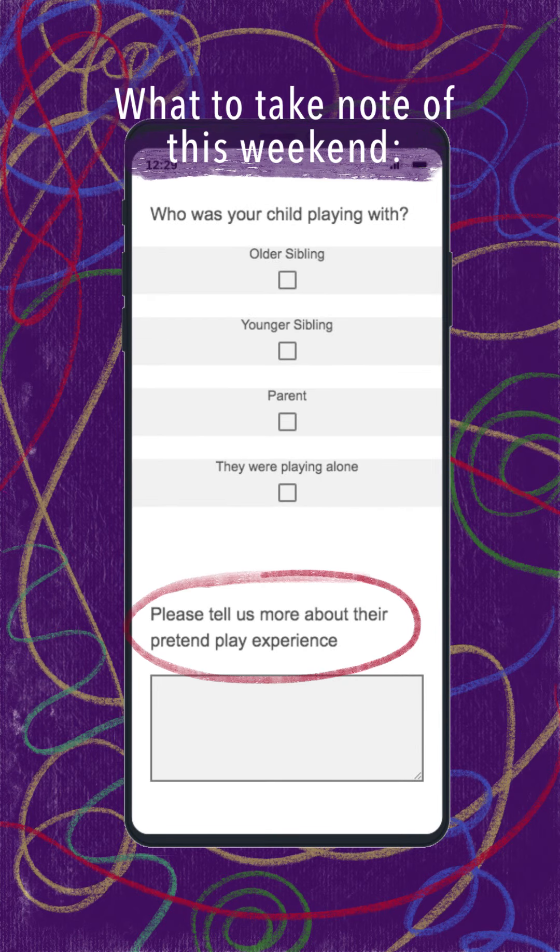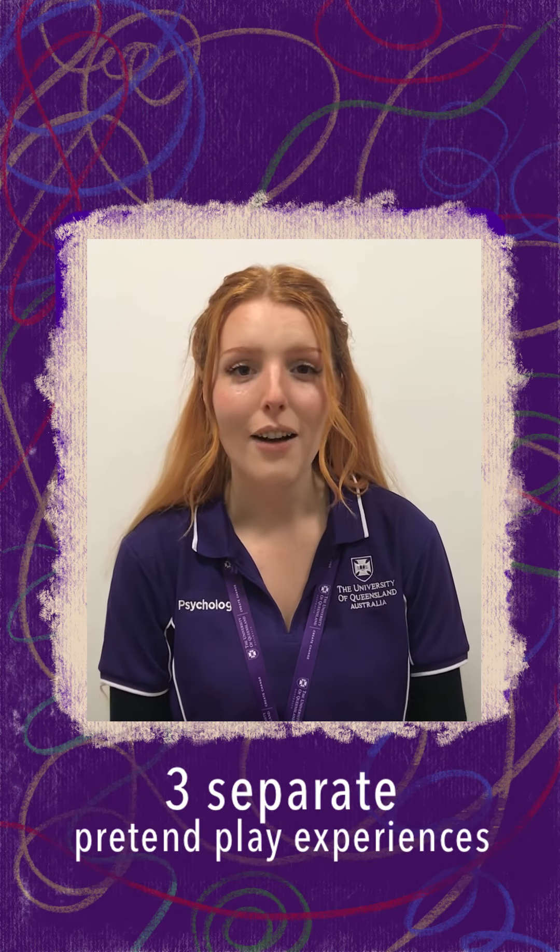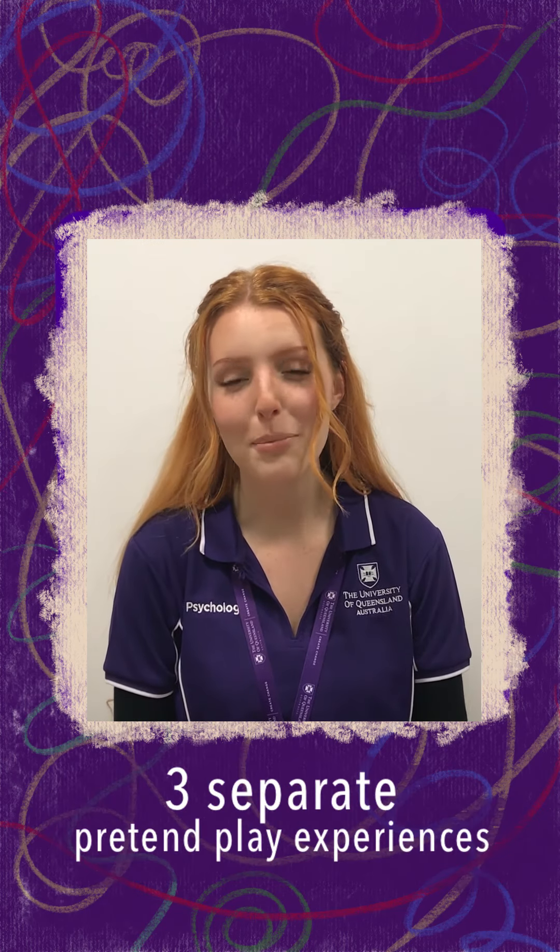You'll also be given an opportunity to provide additional information, such as anything your child said and any thoughts you had about your child's pretend play, like whether you've seen this particular behaviour before. You'll be asked about one pretend play experience at a time, clicking the purple arrow to move on to the next experience. You can start this survey any time and return to it throughout the weekend.